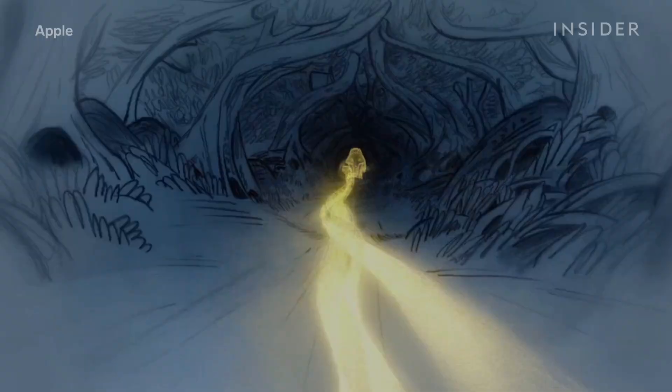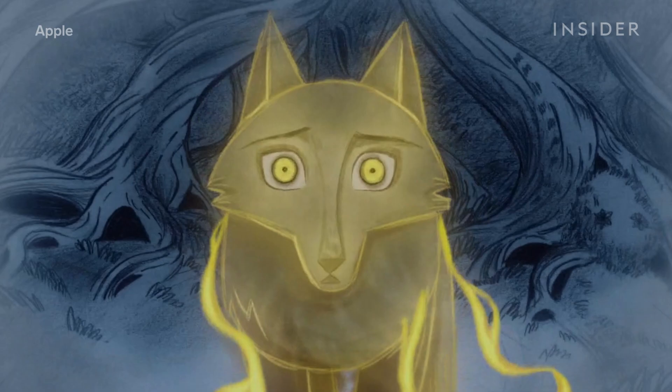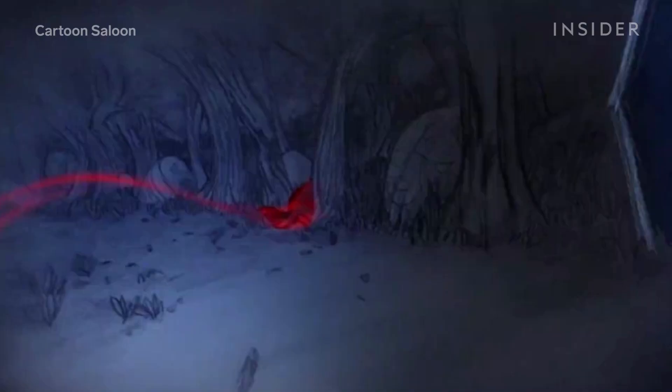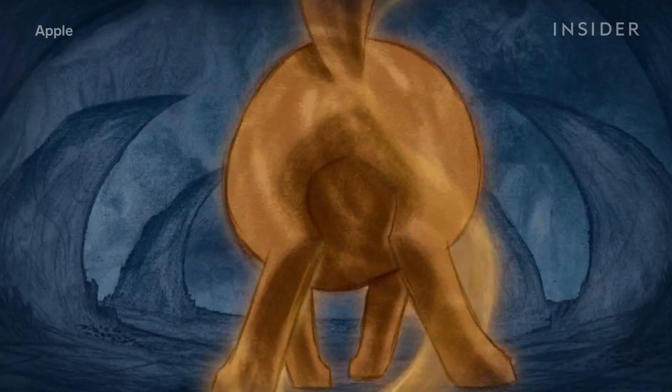In these scenes, the viewer sees everything through the eyes of the main character, Robin, as she transforms into a wolf. The main thing with the wolf vision that Tom and Ross wanted to get on screen was they wanted to make it feel like a heightened perspective, a heightened experience, a heightened reality version of the film.